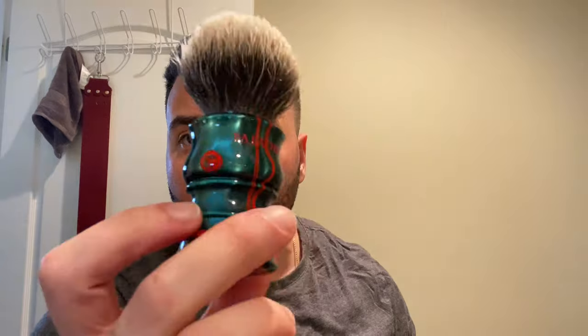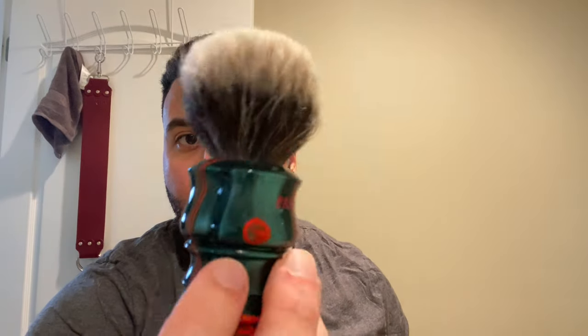Man, this is like my favorite Australian Private Reserve scent. Now, I've only tried four, and I think I haven't lathered one of them, so that could change. But I'm really enjoying this. I'm going to follow up with the Paladin Fantasia Colored Samurai — very cool brush. And let's just get right into it.